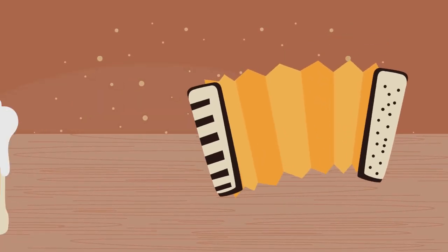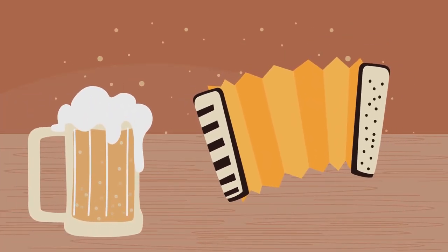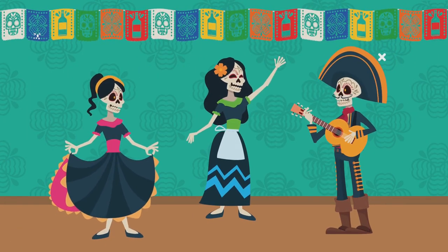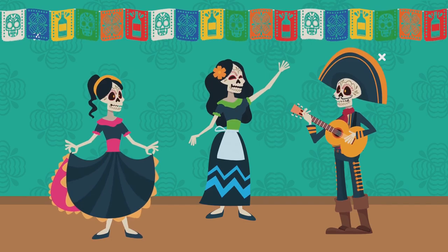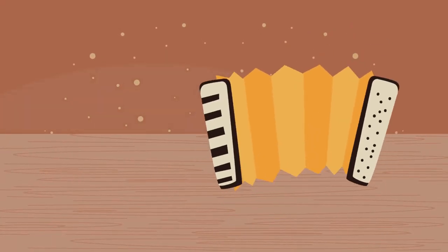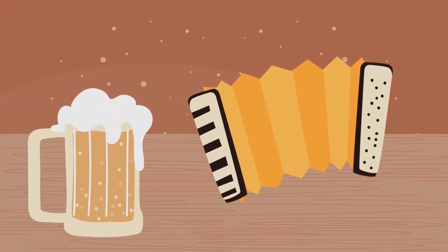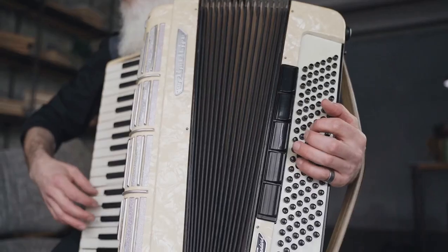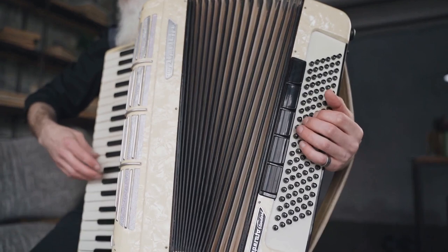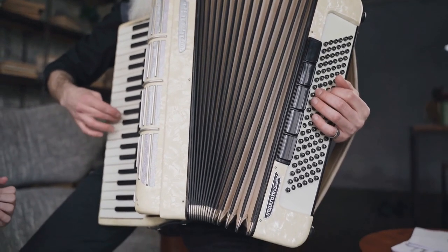Every time you see a new doodle, it's an invitation to explore stories you might not have heard before — stories that are woven into the fabric of global culture, powered by technology that brings them to our fingertips. So next time you land on Google's homepage, take a moment. Click on the doodle. There's always something new to learn, a piece of history to unravel, or just a quick delightful game to brighten your day.